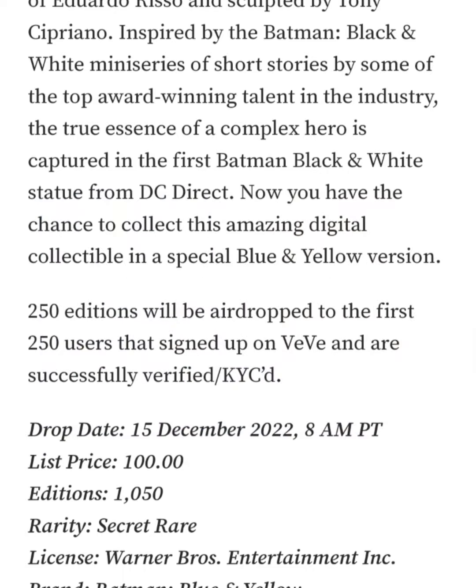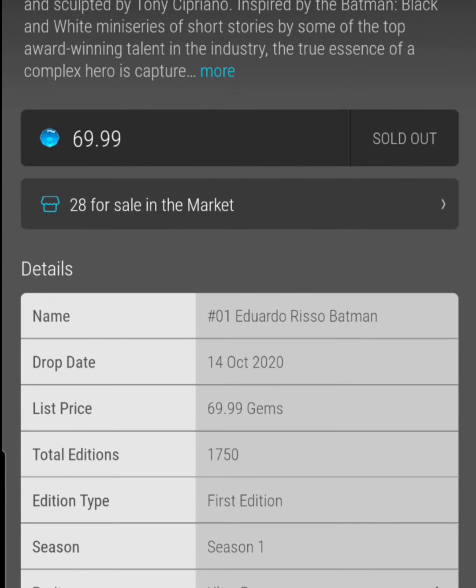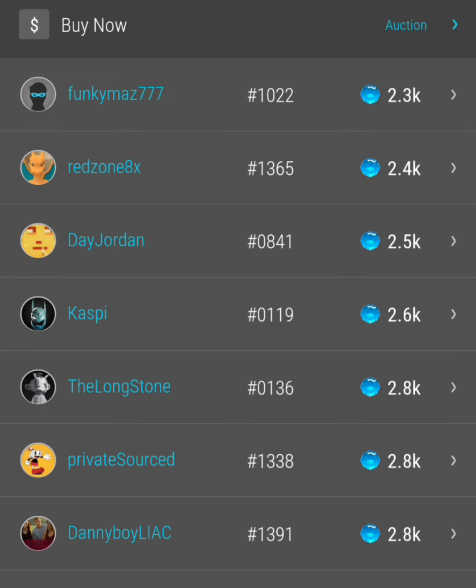Now let's take a look at that one really quickly. We can see that the original has 1,750 editions — so it's actually a higher mintage than this one — and right now it's going in the market for 2,300 gems.